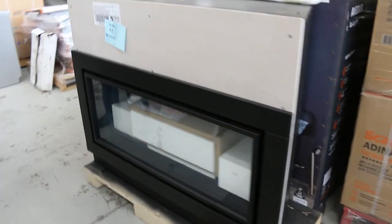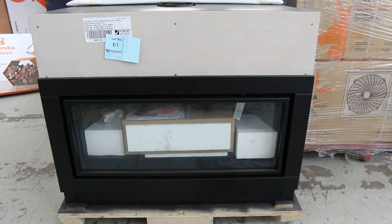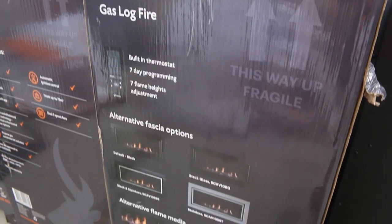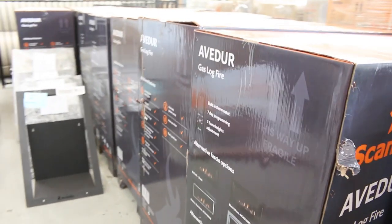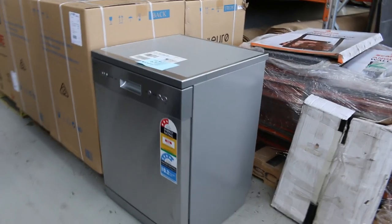Still got plenty of these gas log fires. In the shops they're around $5,000. They've been bidding around $1,400 per unit. They do come fitted for natural gas and also have the LP gas conversion kit, so you can work them either way. We've got a three-month factory warranty on those and they're all boxed up beautifully.